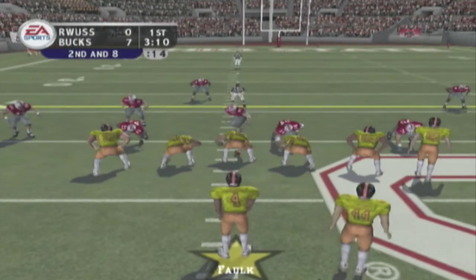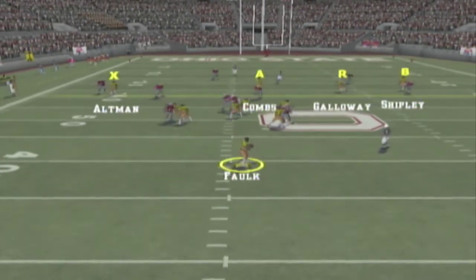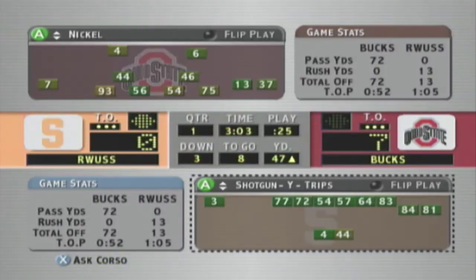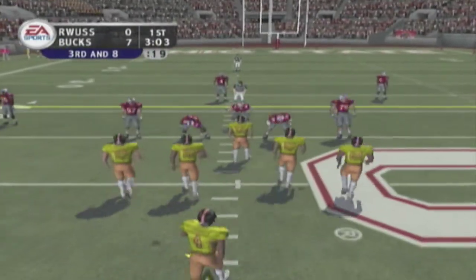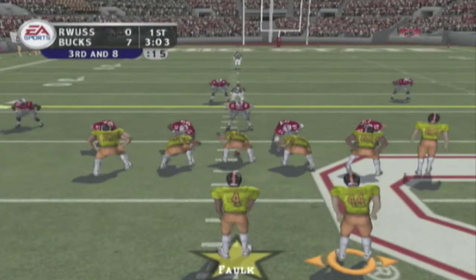Falk is back in the gun, drops back to pass, he's looking — throws — incomplete, a little off target. He had a little too much mustard on that one. He needs more touch on those passes and let the receivers go get it.